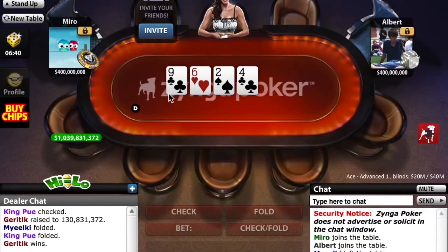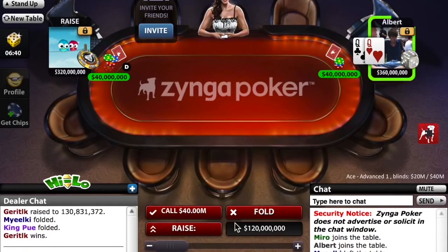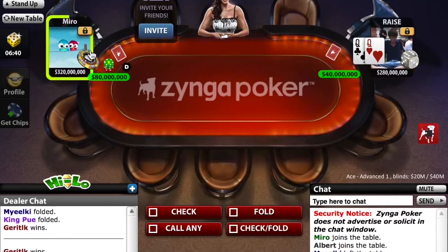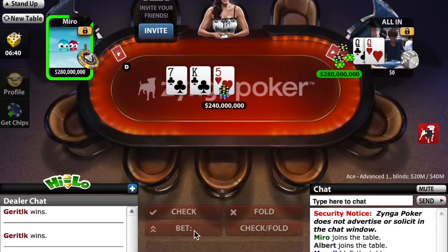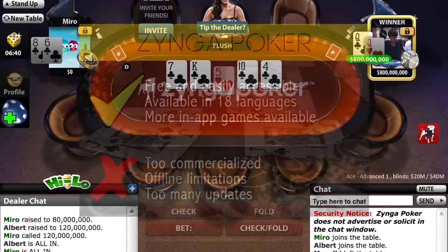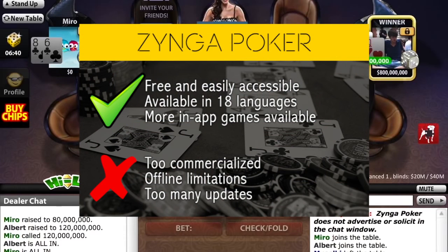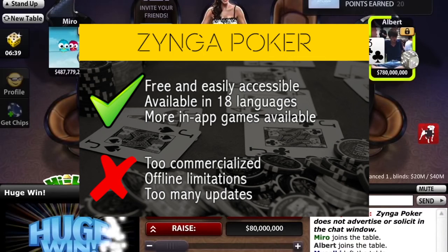In second place, you'll find one of the most successful poker apps ever — that's Zynga Poker. The game was actually first developed as a social feature on Facebook, but can now be played on Android, iPhone, Windows Phone, and Google+. Since its launch in 2007, Zynga Poker has attracted over 38 million players. The best thing about Zynga is that the app is totally free, easily accessible, and available in 18 different languages. You'll have no trouble navigating around, and there are other poker options besides Texas Hold'em.